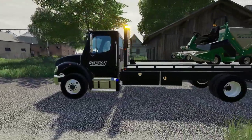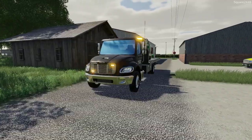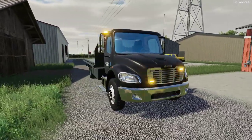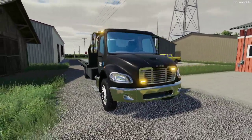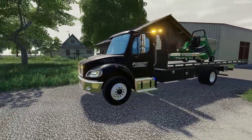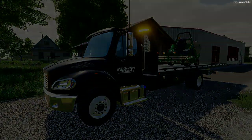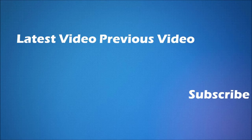I hope all of you guys enjoyed today's repo video here on the Nebraska lands map. We got to use this Freightliner rollback to do a pretty good amount of repos. One of them I thought we weren't going to be able to make it back to the shop, but it's all good. Thanks for watching, stay tuned for the next one, and subscribe for more. Bye.